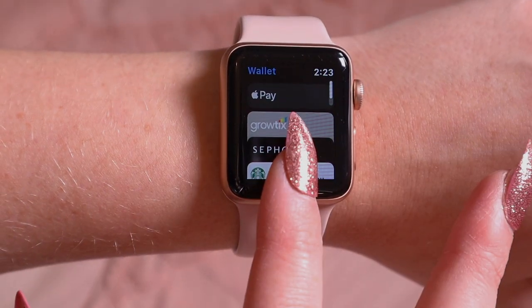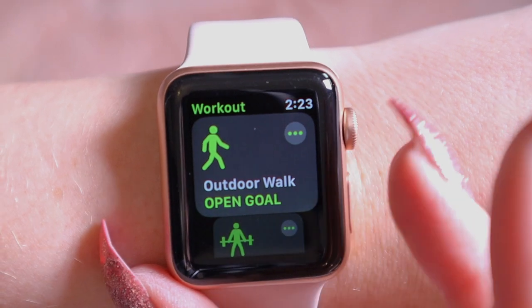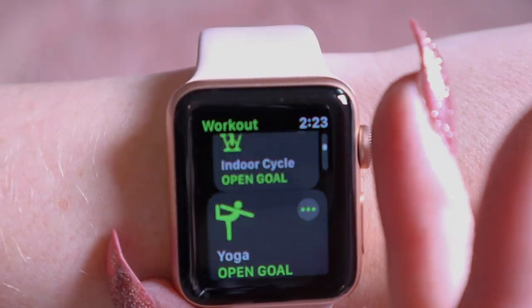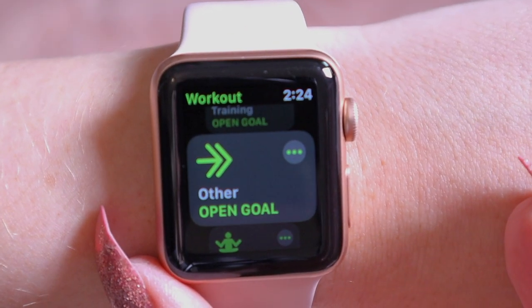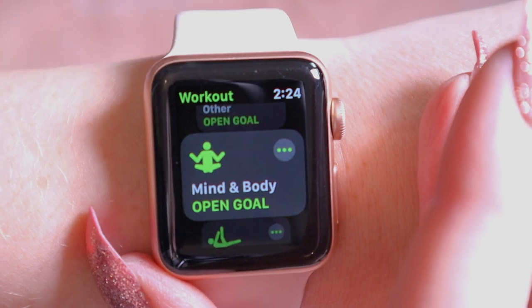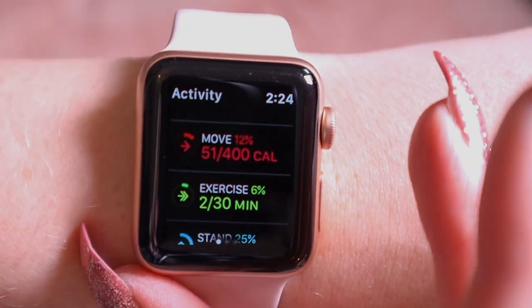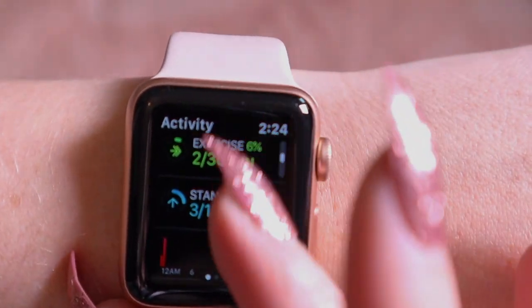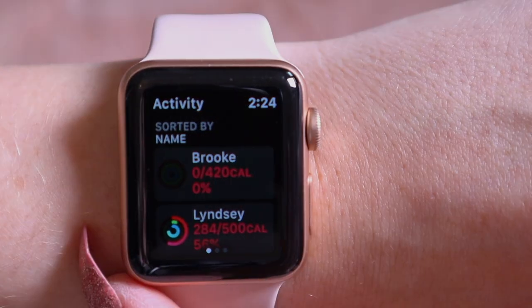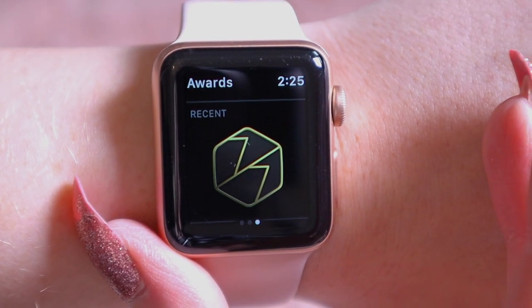The wallet part of the app is cool — I have my Starbucks card, Sephora VIB Rouge, a ticket app, and Apple Pay. Here are the main workout options — you can see there are so many different choices. You click one, it gives you a three-two-one countdown, the workout starts, and it tracks everything. Then here is the fitness tracking showing your move goal, exercise minutes, and stand goal. I have literally done nothing today but I'll work out later and hopefully close those rings. You can also do little competitions with friends and win different challenge awards.